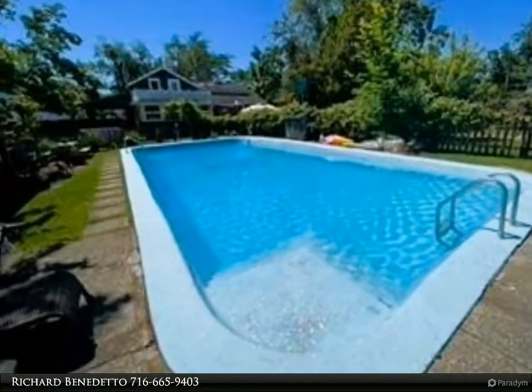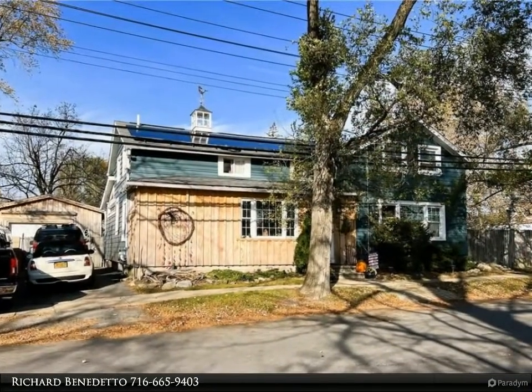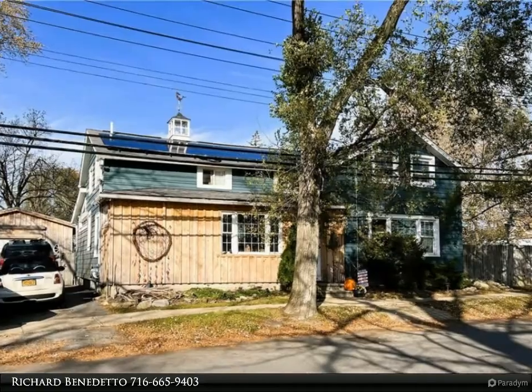Make this home your own quiet oasis, located in the heart of Cheektowaga and conveniently close to schools, stores, and restaurants. This is a charming four-bedroom, two full-bath home.